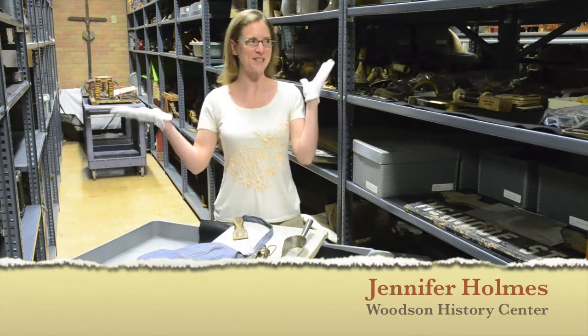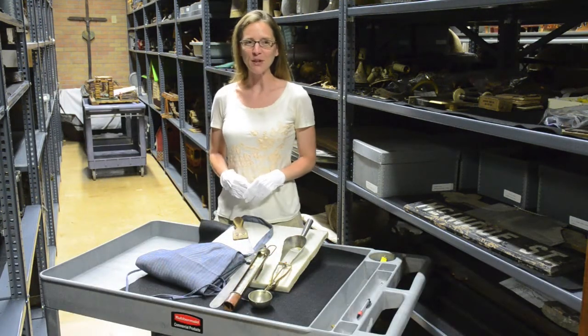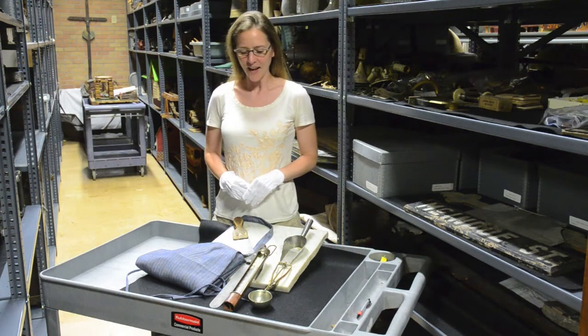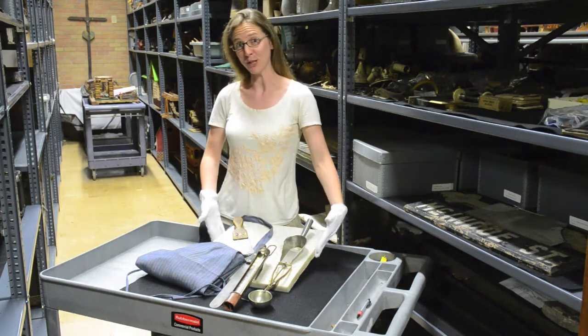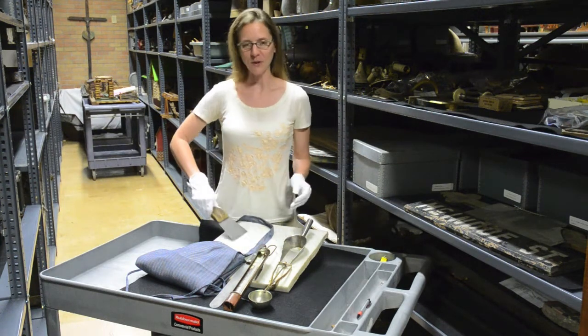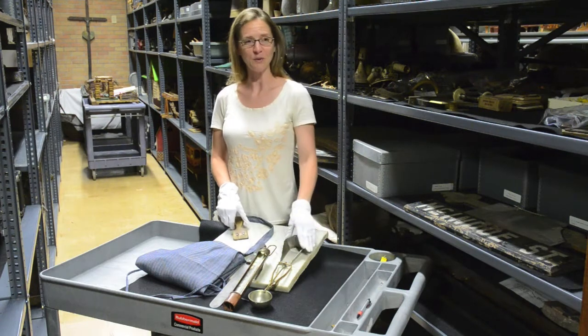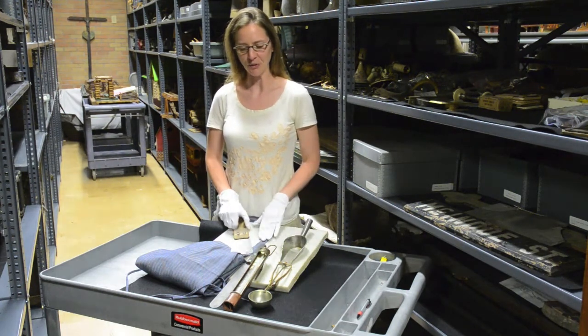Welcome to History in a Minute. Today you can see we are back in collections where we have a number of items here from the Reiner candy store. We have a slab of marble which they use for cooling their ingredients. We have a scraper to scrape the taffy up off of the marble. We have a scoop for scooping the ingredients into the bowls.